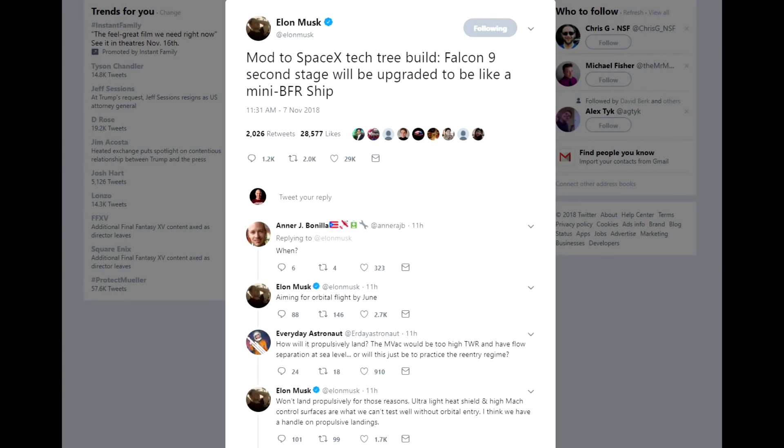Today Elon Musk dropped an interesting bit of information about an update to the Falcon 9. Although he's previously said that the current Falcon 9 is essentially the end of its evolution, he revealed that Falcon 9's second stage will be upgraded to be like a mini BFR ship. A few people asked for clarifications, and it seems this is going to be intended as an orbital velocity testbed for the technologies that the BFR or BFS are going to use for landing and descent.